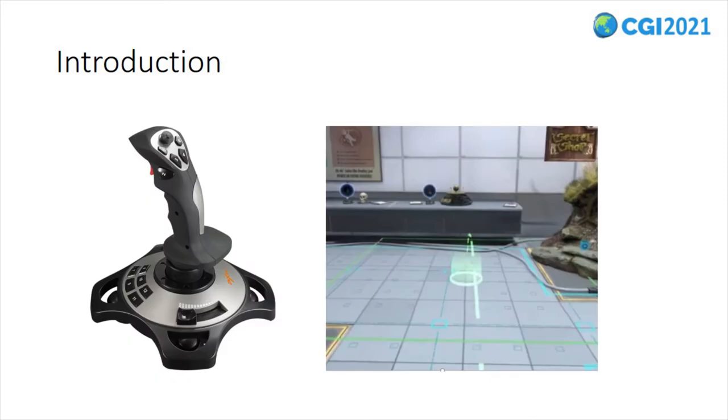To overcome these issues, locomotion interfaces that allow virtual reality users to navigate large virtual environments more efficiently have been developed over the past few years. In particular, interfaces such as joysticks and techniques such as teleportation allow users to navigate virtual environments, though the self-motion experience of the user is limited.